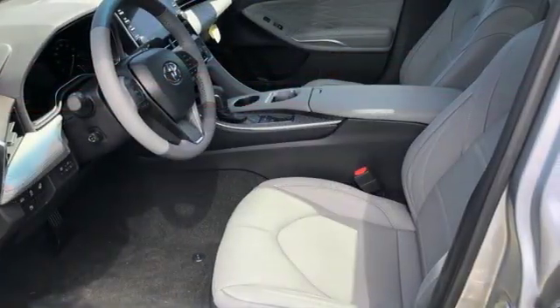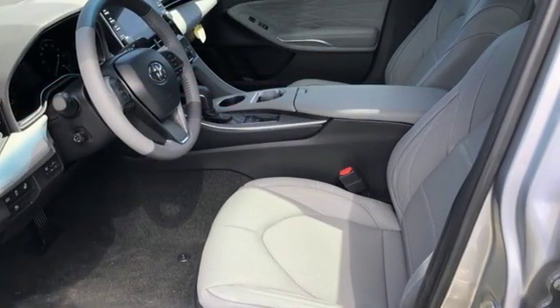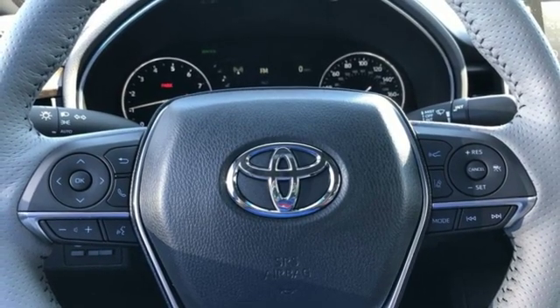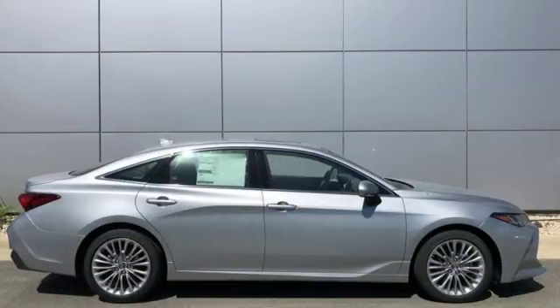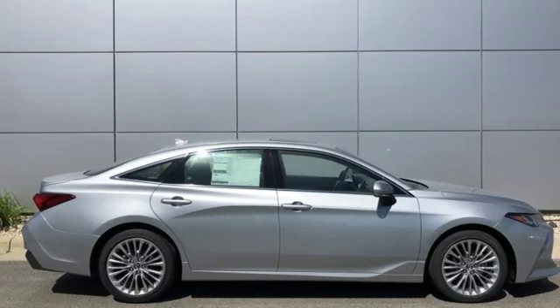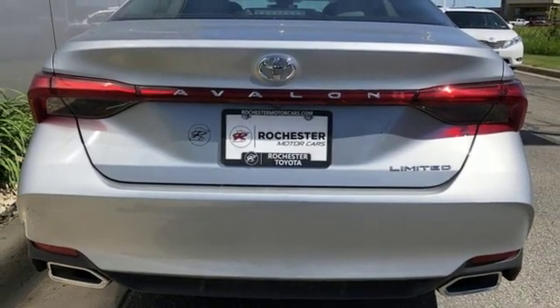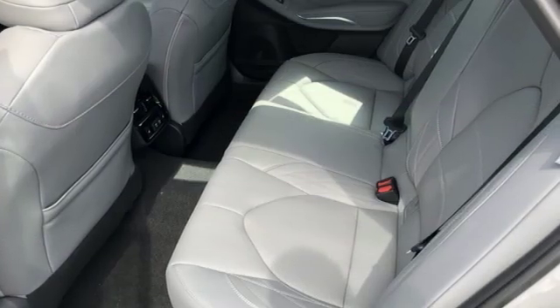Streaming audio, power heated mirrors, dual zone climate control, auto dimming rear view mirror, doors and push button start proximity key, heated steering wheel, V6 engine, aluminum wheels, gas pressurized shocks, and heated and ventilated leather bucket seats.